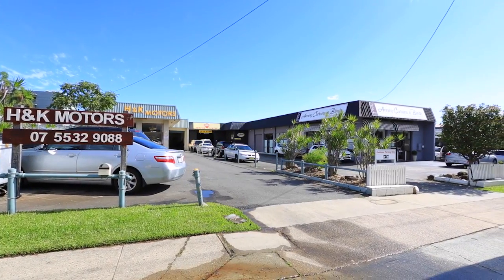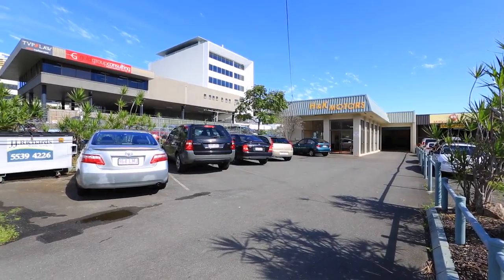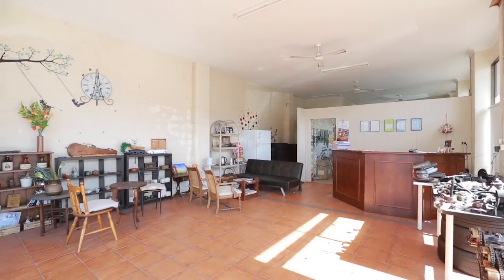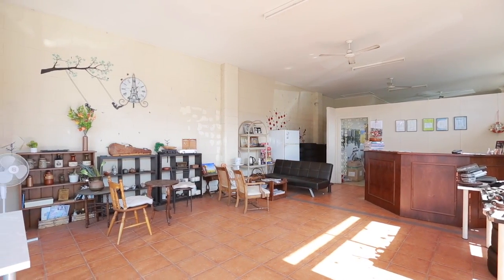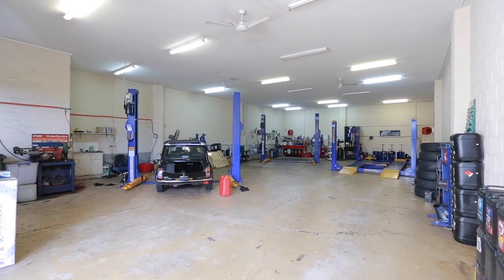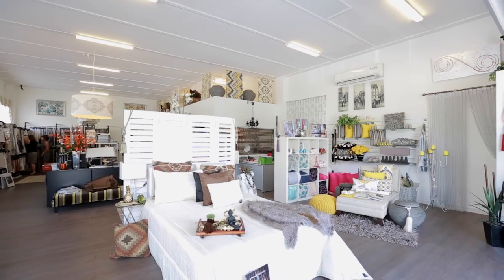A 1,575 square metre holding in Southport has significant development options as a land bank with strong holding income. Lot 66 is a 271 square metre warehouse with 7 car parks. Lot 68 is a 2-tenancy warehouse showroom of 502 square metres with 10 car parks.